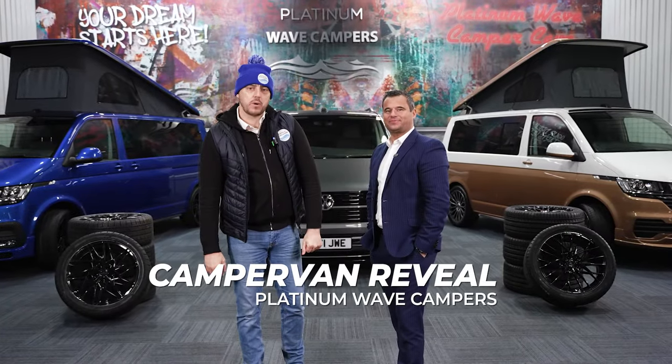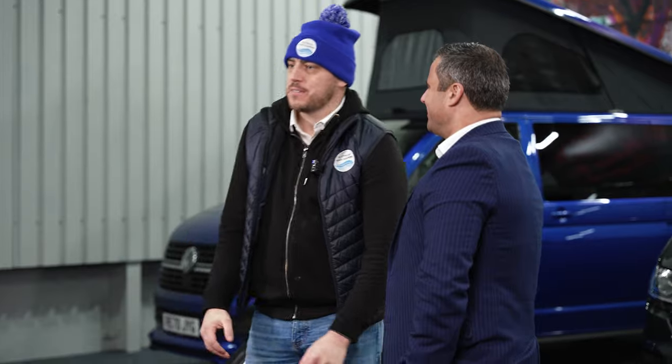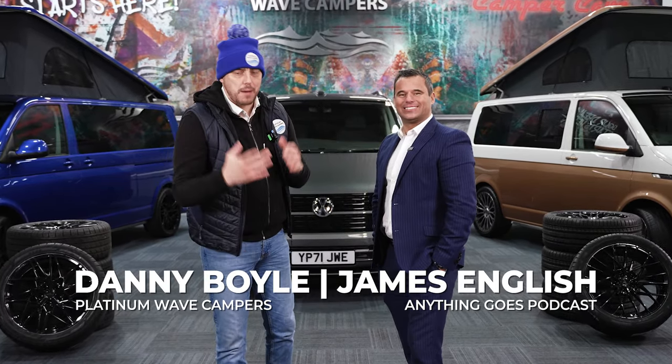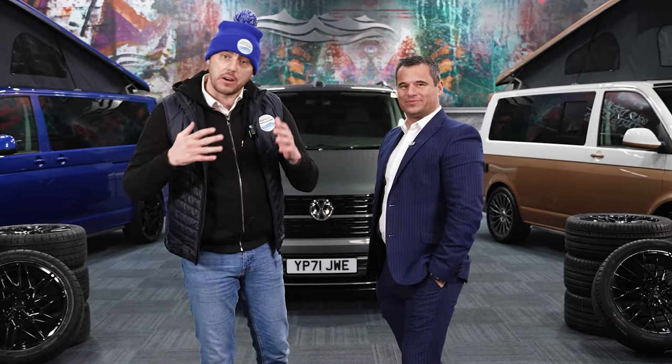Hi guys and welcome back to the Platinum Wave Camper Cave. Today we have a very special guest, Mr. James English. How are you James? Good for you. Really, really great to have you.